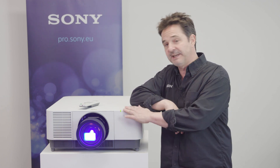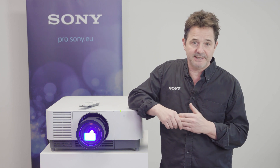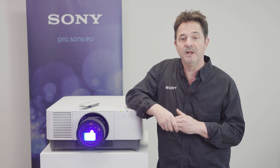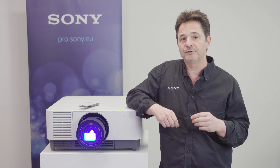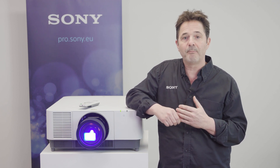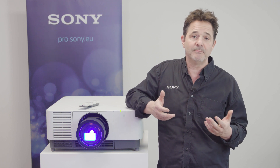These two models here — the VPL-FHZ90 and the VPL-FHZ120 — with the same laser classifications, are designed with larger conference halls, university auditoriums, or public multi-screen applications in mind.